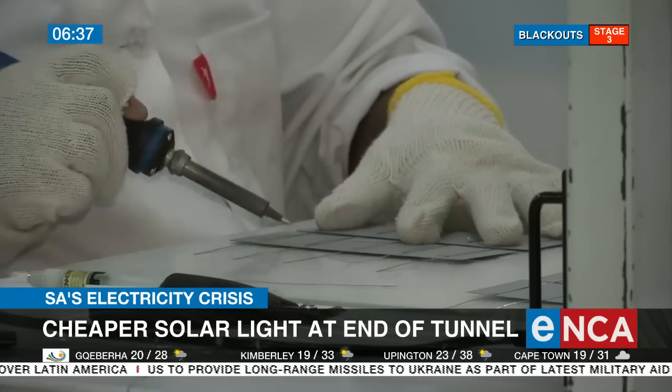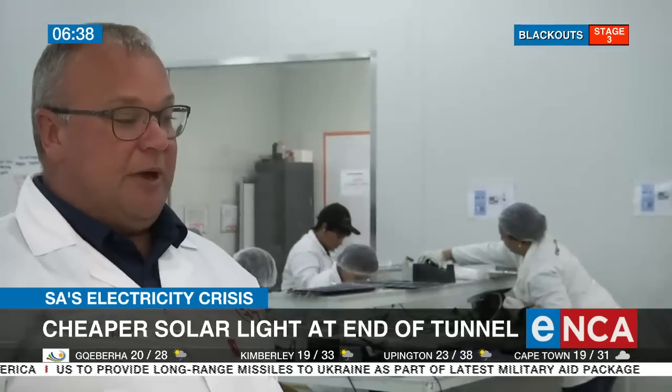Currently under production you'll see there are 20-watt solar panels. A 20-watt solar panel we make up in a kit, which is a 10,000 milliamp power bank with two lights.